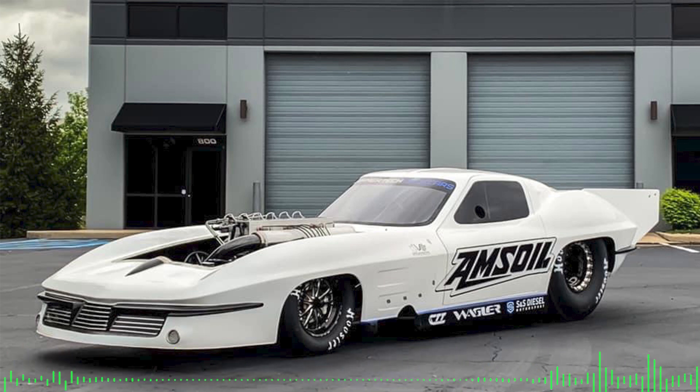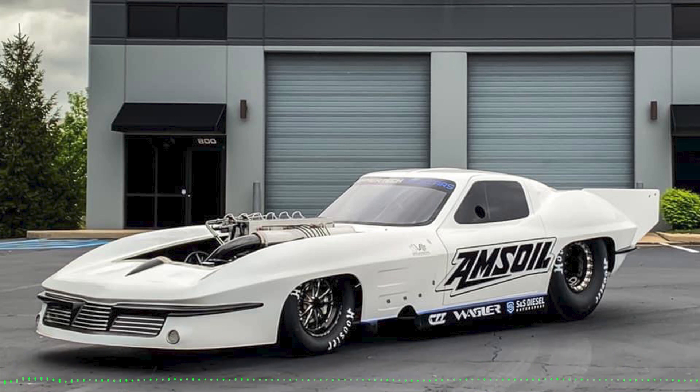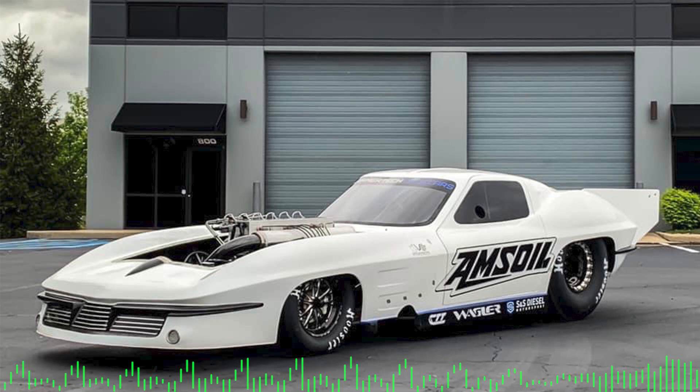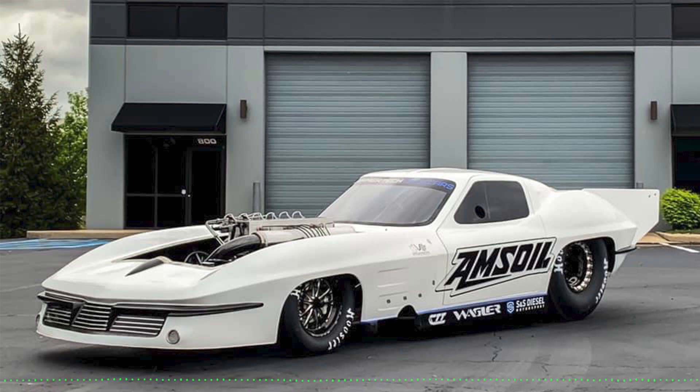At those speeds, the small things make a huge difference because of the power, speed, and weight involved. Every little thing can be an advantage. We think about our daily-driver trucks and might not think a slightly different fluid blend matters — but we're not trying to do 200 miles an hour either. At race level, something like the right fluid can extend the life of the transmission and other parts, allowing you to race more with fewer costs and repairs.